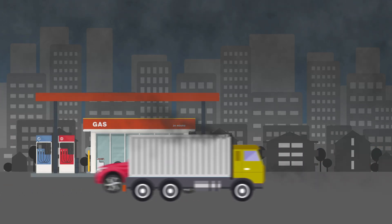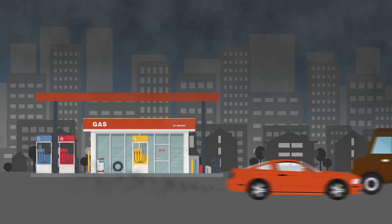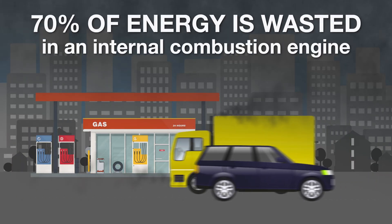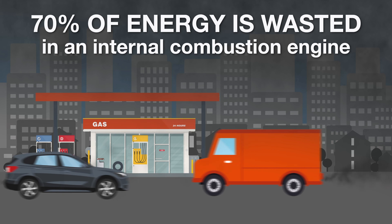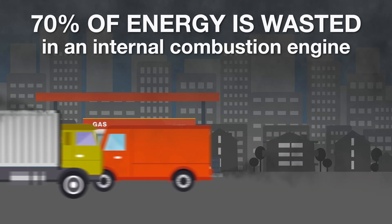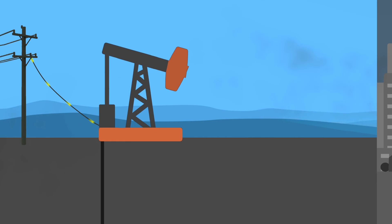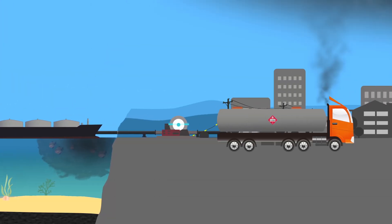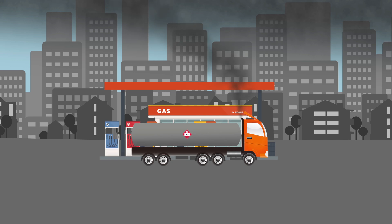These cars and trucks have internal combustion engines that are extremely inefficient. 70% of the energy from burning fossil fuels is wasted as heat, while only 30% goes to turn your wheels. So after we use all that electricity pumping oil out of the ground, refining it, and transporting it, we then waste 70% when we burn it.